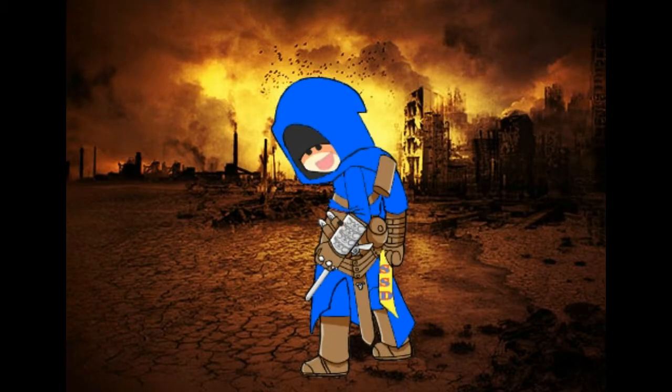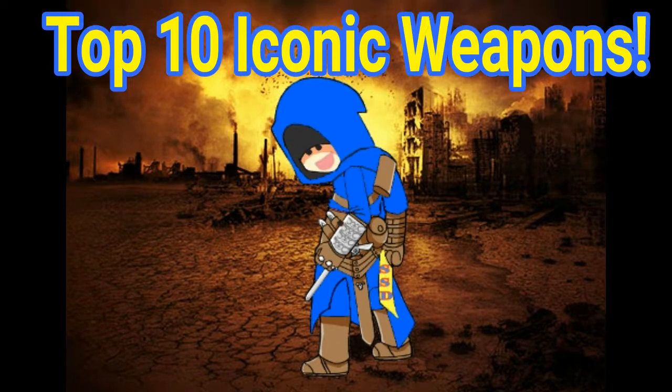In gaming there are many things that are iconic to find in a game: the characters, the places, the lore, the back story. But one thing in a lot of games is that iconic weapons are the very thing that people identify with each game. That's why this week we're doing the top 10 iconic gaming weapons.